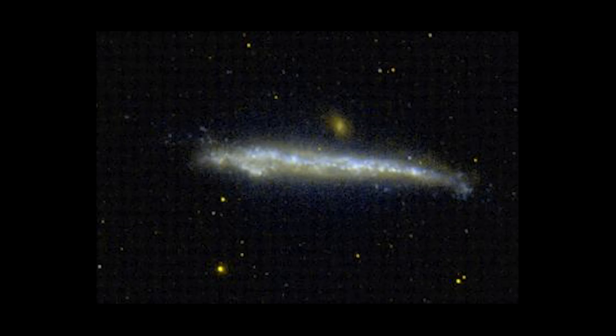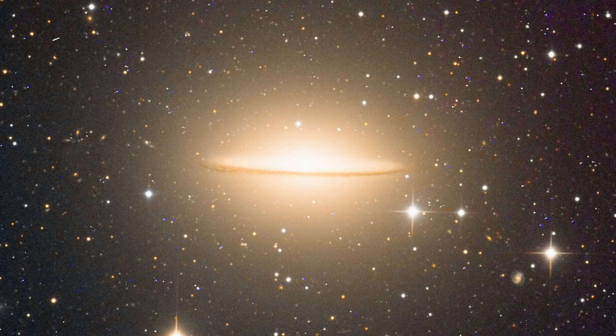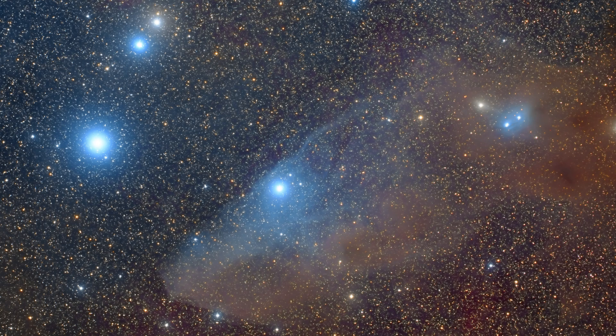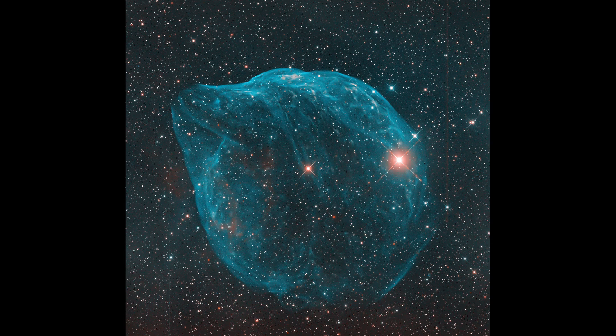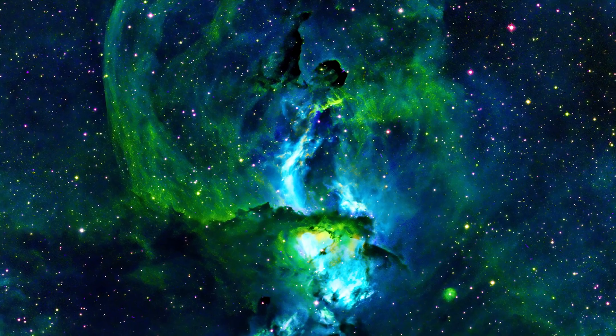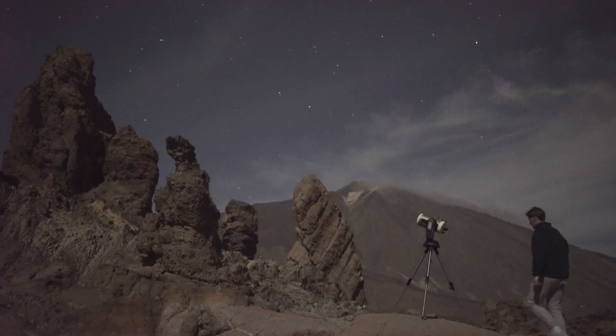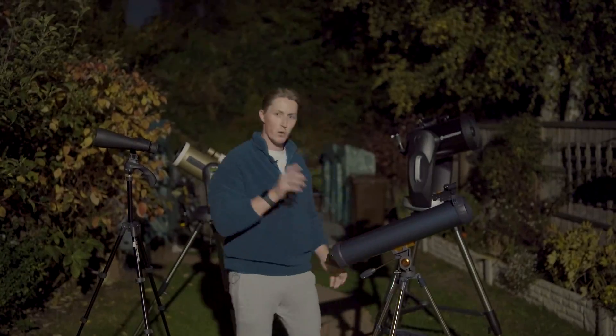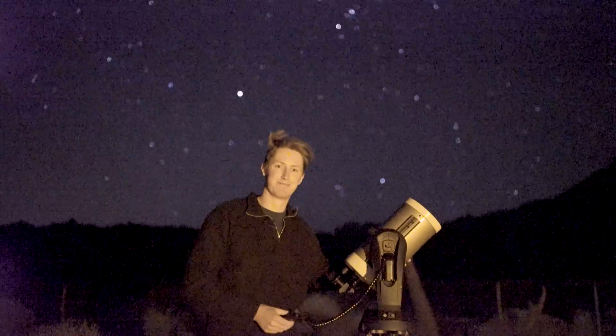In my time stargazing, I have seen many unusual wonders in our night sky. I've seen galaxies that look like a whale, a sombrero, and even a hamburger — and that wasn't just because I was hungry. I've seen even more unusual sights when looking at nebulae: dolphins, middle fingers, and even the Statue of Liberty. But if you were to ask me what are the 7 coolest objects in our night sky that even a beginner could see, then these 7 would be my favourites.